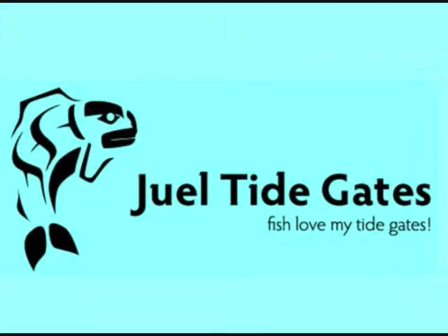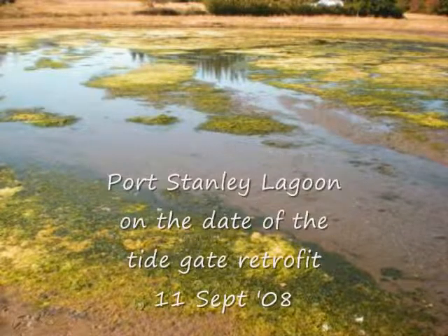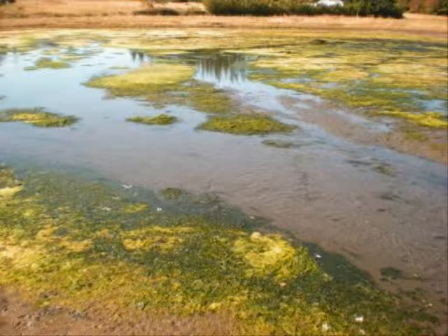My name is Jeff Jewell and I am the owner of a company called Jewell Tide Gates. This is a video presentation about a project involving a tide gate located in a vault on the outlet for a five-acre tidal lagoon at Port Stanley. Port Stanley is located at the northeast corner of Lopez Island in Washington State.